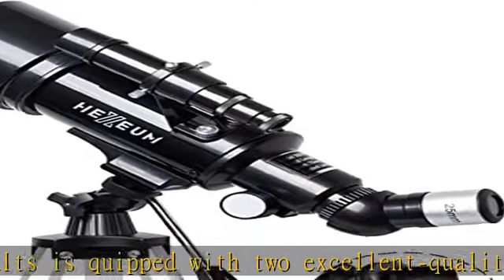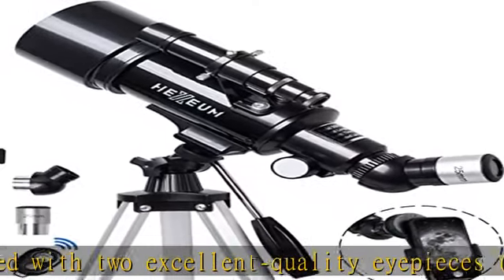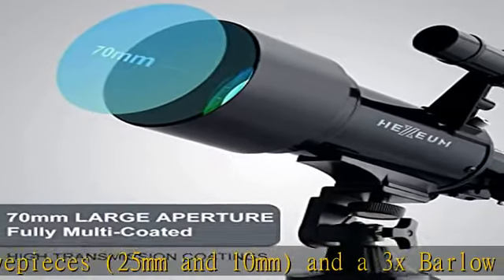The wireless remote control and carrying bag make it easier to stay portable and capture amazing images. Satisfaction guaranteed, with lifetime maintenance.